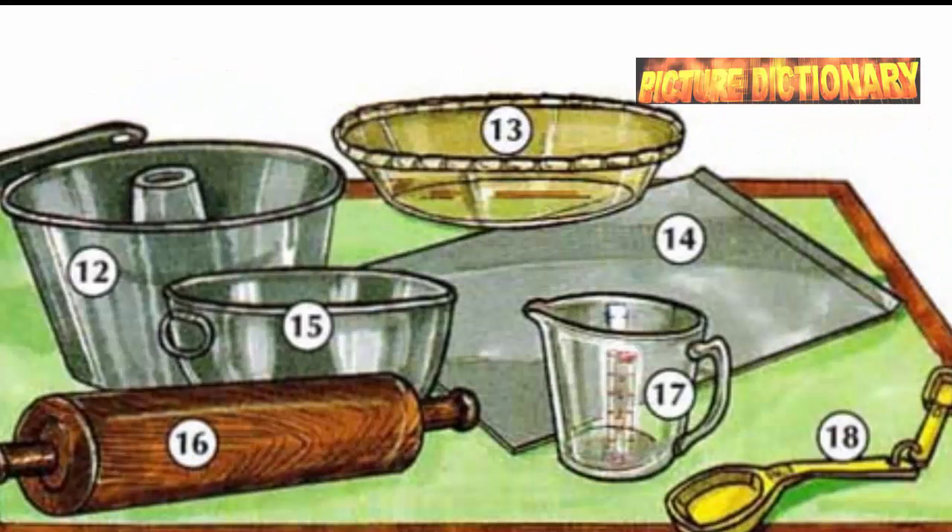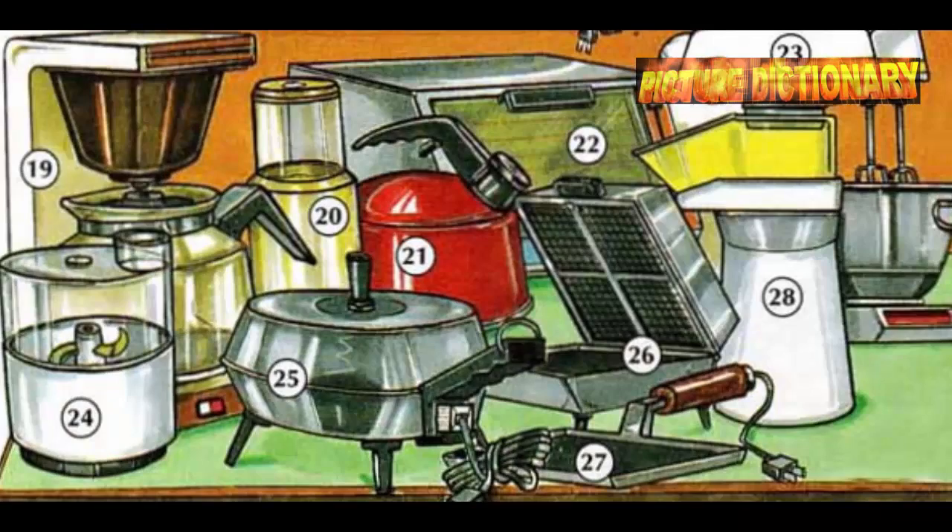Casserole dish. Cake pan. Pie plate. Cookie sheet. Mixing bowl. Rolling pin. Measuring cup. Measuring spoon. Coffee maker. Coffee grinder. Tea kettle. Toaster oven.